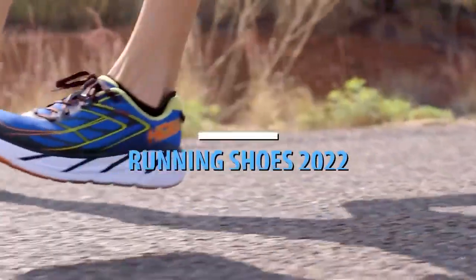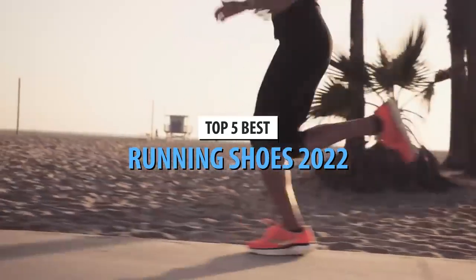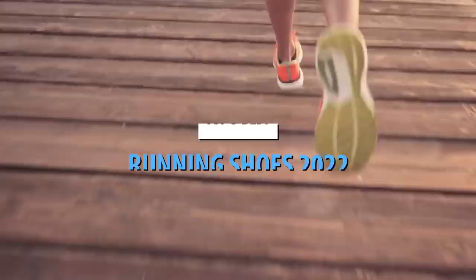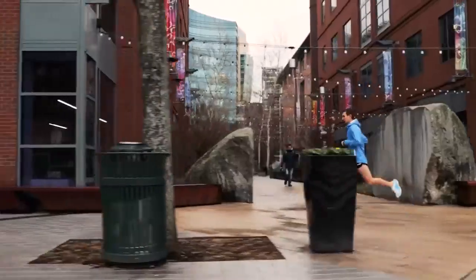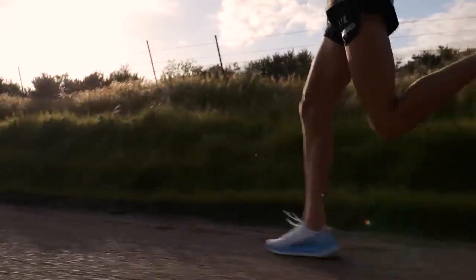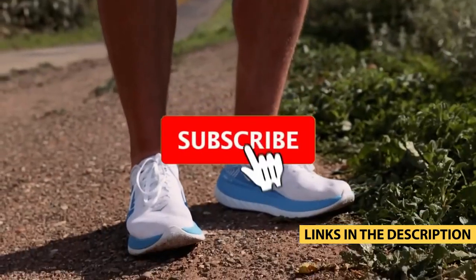What's up guys, today's video is on the top 5 best running shoes in 2022. Through extensive research and testing, I've put together a list of options that'll meet the needs of different types of buyers. So whether it's price, performance, or particular use, we've got you covered. For more information on the products, I've included links in the description box down below, which are updated for the best prices.